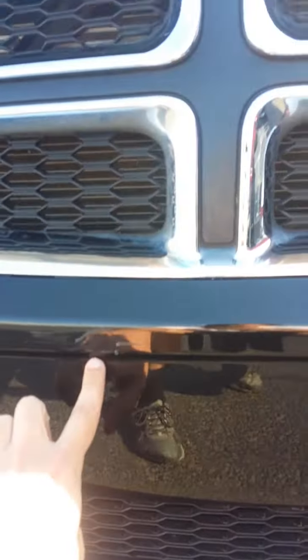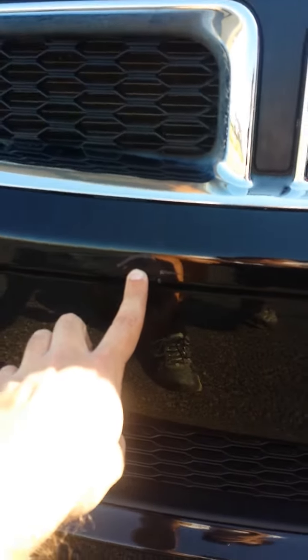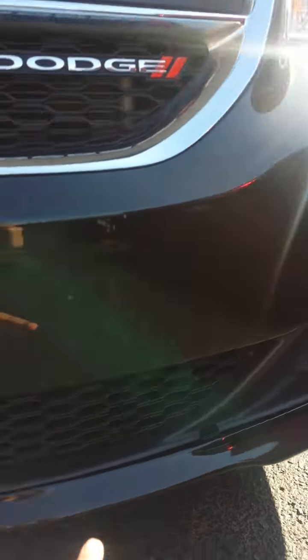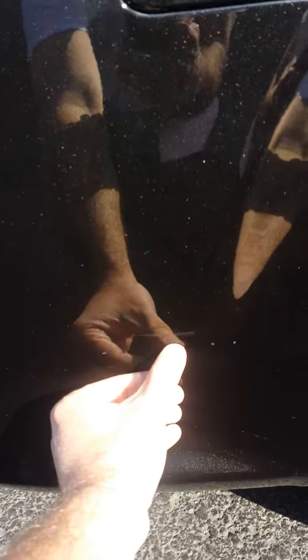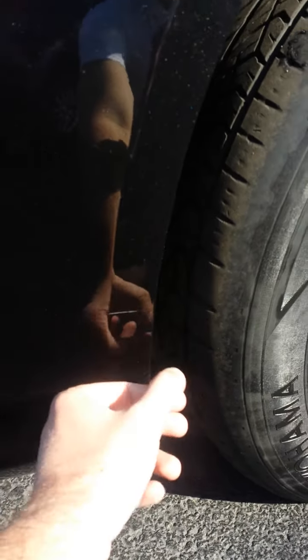Here you see some scratching on the front bumper. If you get real low, you can see some scratches and scuffs on the lower ground effects. Scratch here on the front driver's side fender.